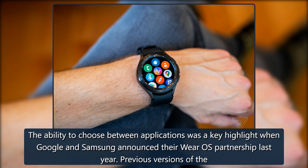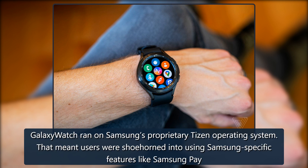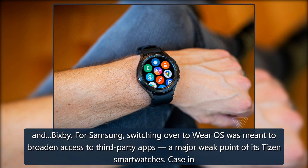The ability to choose between applications was a key highlight when Google and Samsung announced their Wear OS partnership last year. Previous versions of the Galaxy Watch ran on Samsung's proprietary Tizen operating system, which meant users were shoehorned into using Samsung-specific features like Samsung Pay and Bixby. Switching over to Wear OS was meant to broaden access to third-party apps, a major weak point of its Tizen smartwatches.